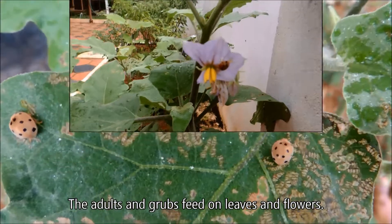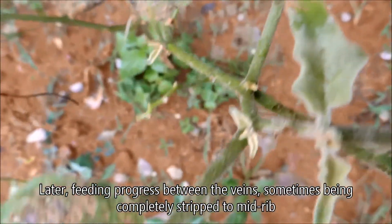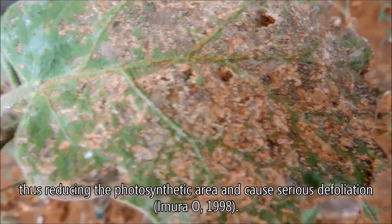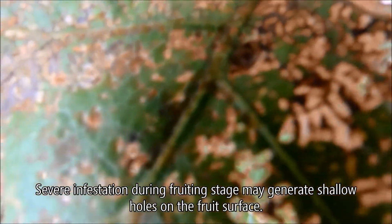The adults and grubs feed on leaves and flowers. Initial symptoms appear as semi-circular shaped scratches over the leaves. Later, feeding progresses between the veins, sometimes being completely stripped to the midrib, thus reducing the photosynthetic area and causing serious defoliation.